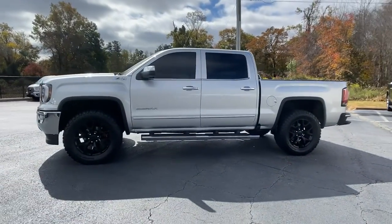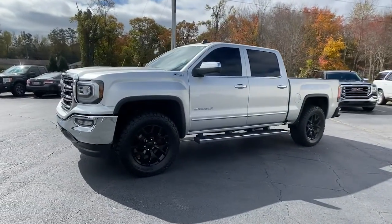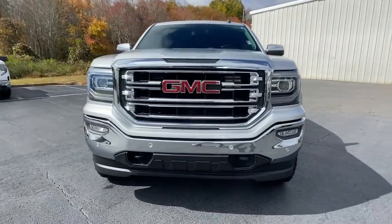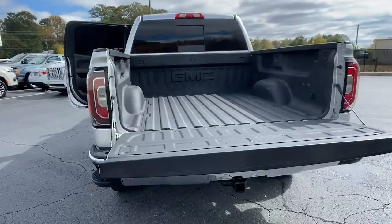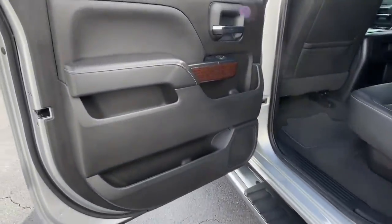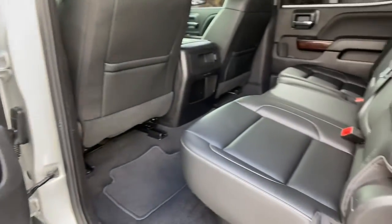These are just some of the great options this vehicle comes with: navigation system, keyless entry, heated driver's seat, sun moonroof, lane keeping assist, power passenger seat, bed liner, cooled front seat, satellite radio, premium sound system.